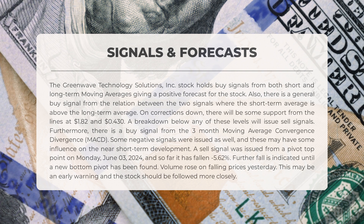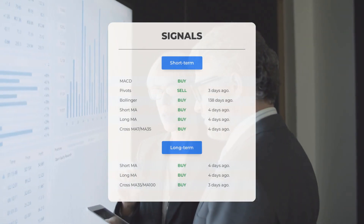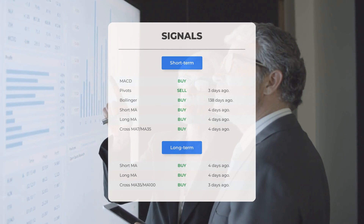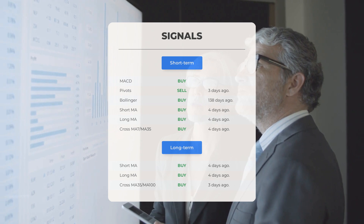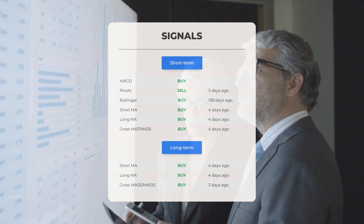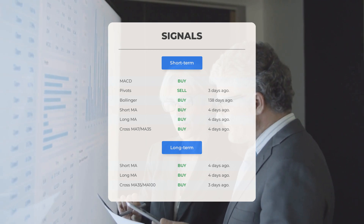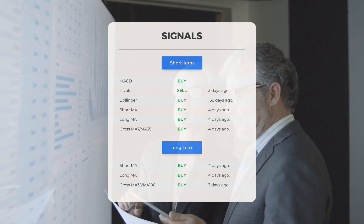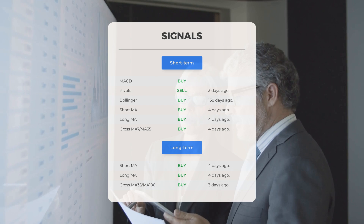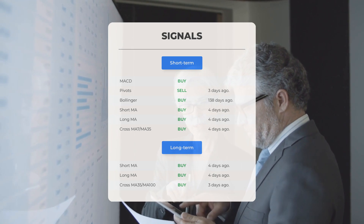Volume rose on falling prices yesterday, which may be an early warning and the stock should be followed more closely. Other signals of interest include: MACD buy signal, pivot sell signal three days ago, Bollinger buy signal 138 days ago, short-term moving average buy signal four days ago, long-term moving average buy signal four days ago, and the relation between short and long moving averages buy signal four days ago. On the 12-month chart, short moving average buy signal four days ago and long-term moving average buy signal four days ago are also noted.